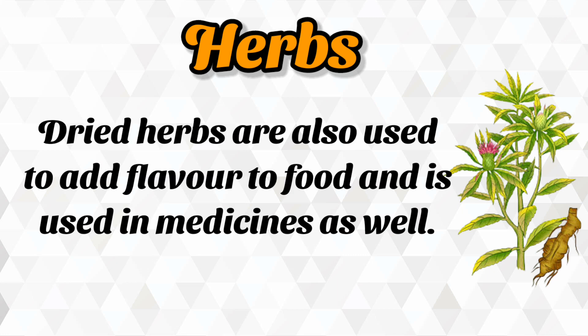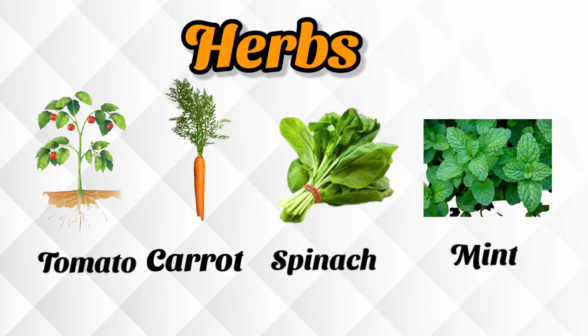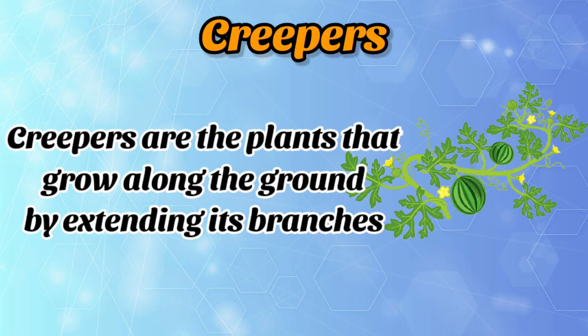Dried herbs are also used to add flavor to food and are used in medicines as well. Best examples of herbs are tomato, carrot, spinach and mint.